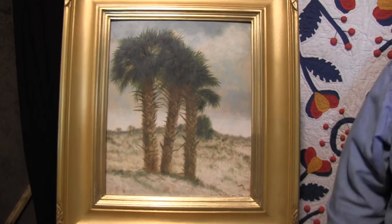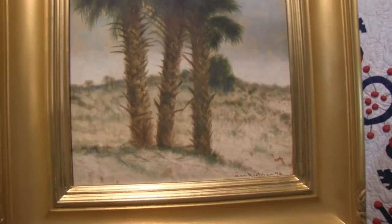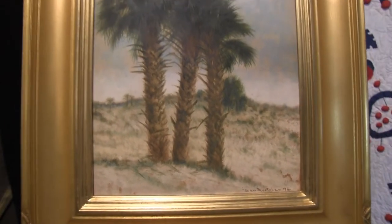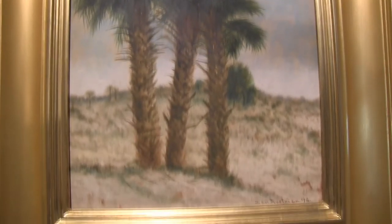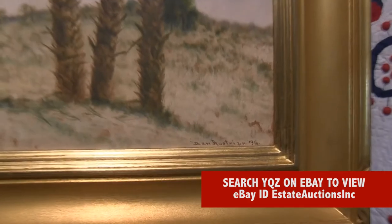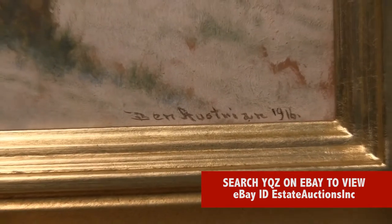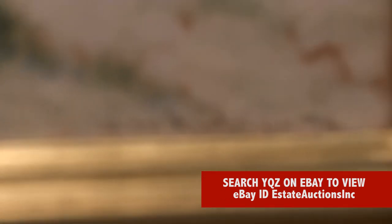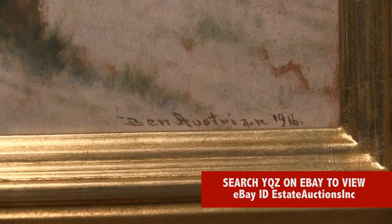For those of you who are not familiar with Ben Austrian, let me tell you a little bit about him. Ben Austrian was born in Reading, Pennsylvania, and he attended school in his hometown until he started working as a traveling representative for his father's business. Around 1897, he sold his father's business, gave the proceeds to his mother, and he went after his true love — art — and he started painting.